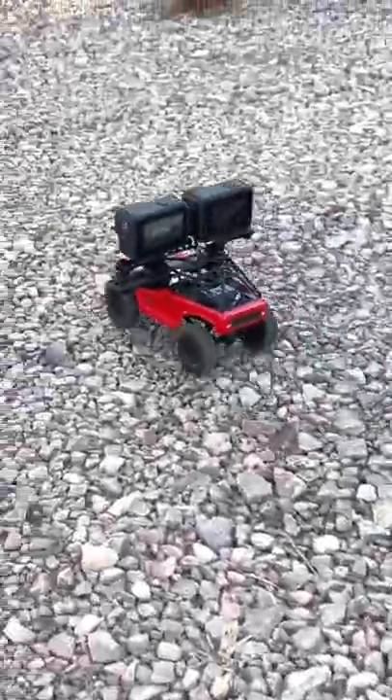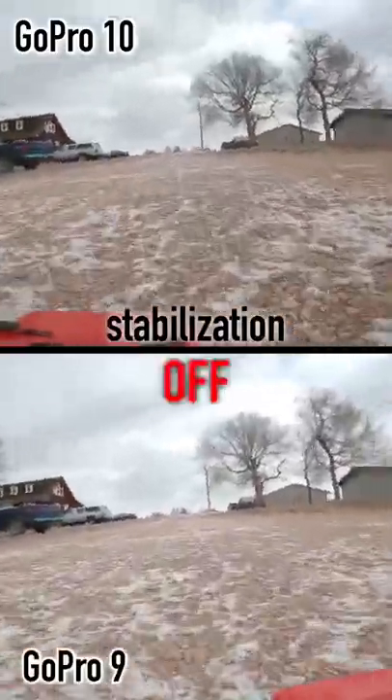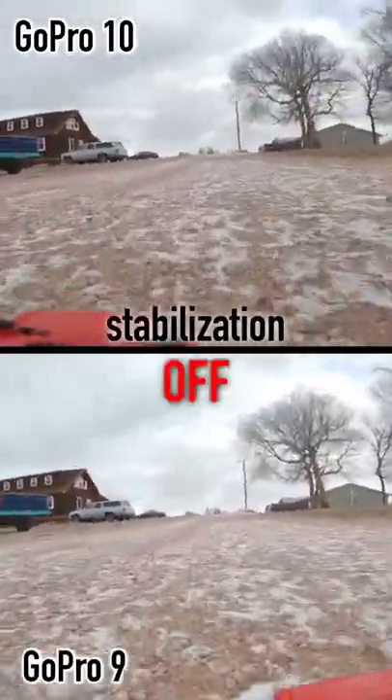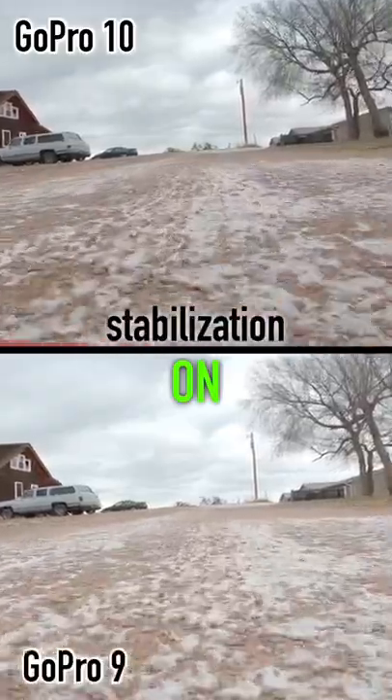This is a side-by-side comparison between the GoPro Hero 9 and the Hero 10. The hyper-smooth video stabilization is supposed to be better on the 10, and while the stabilization is phenomenal on both of these cameras, I wouldn't say that the 10 is noticeably better.